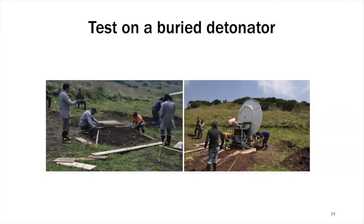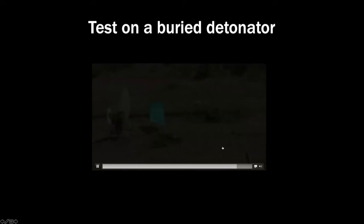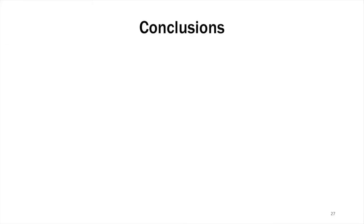We also conducted several tests in a more realistic situation where the detonator was buried under the ground. In this case, the IED was located at a smaller distance because the electromagnetic field must be high enough to penetrate into the soil. Here you see the clip: the antenna is visible and when the electromagnetic field reaches the IED, it reacts to it and we are able to detonate it from a safe distance.